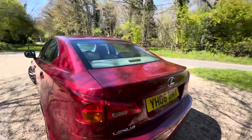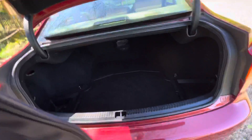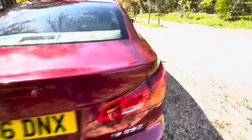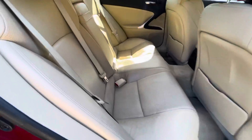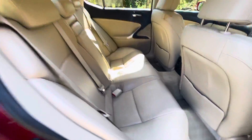Around the back of the vehicle there's a great size boot, as you can see. The leathers are in excellent condition — no rips, no tears. You also have ISOFIX in the back for children's seats.